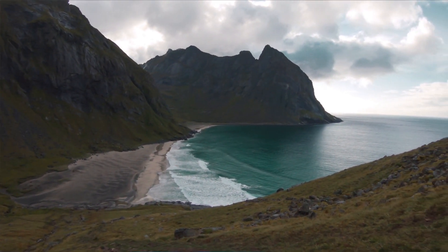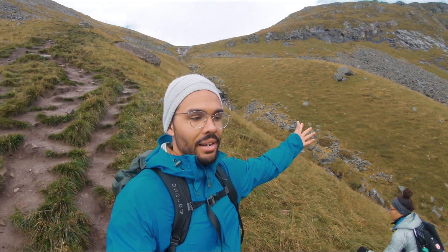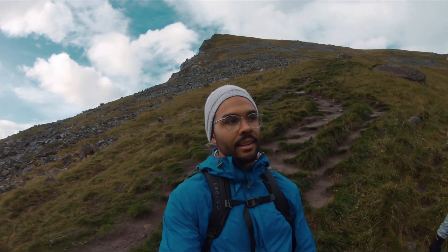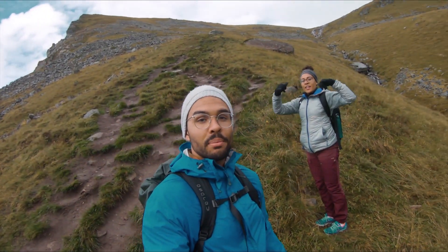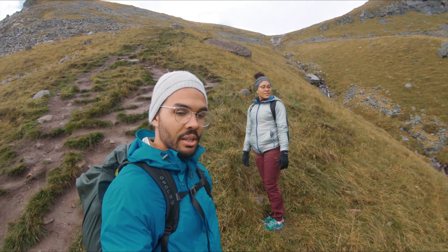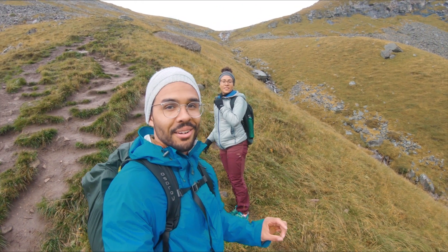The rain has stopped and we've had a change of plans — we're taking on Ryten. Pretty good so far. It's pretty damn steep, but not as slippery as we thought it was going to be. So we'll see how it goes.